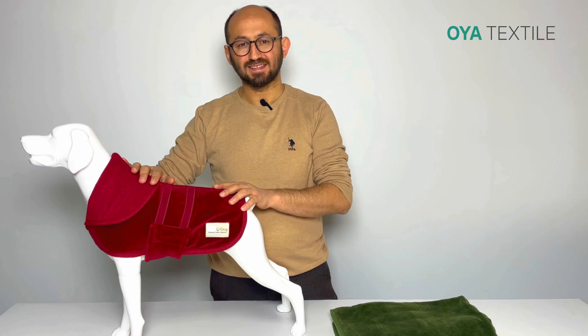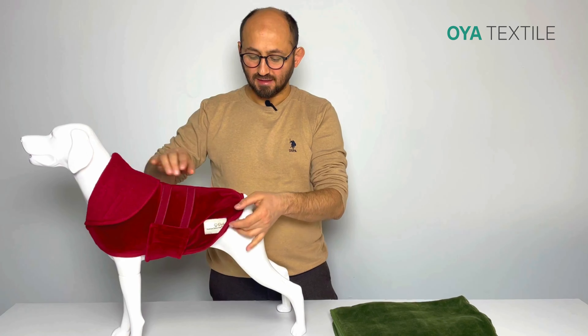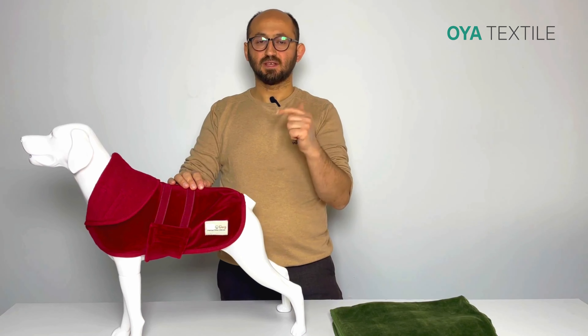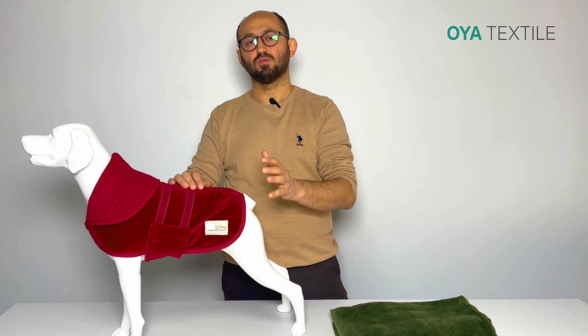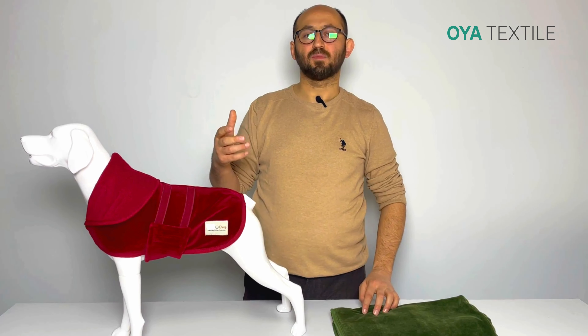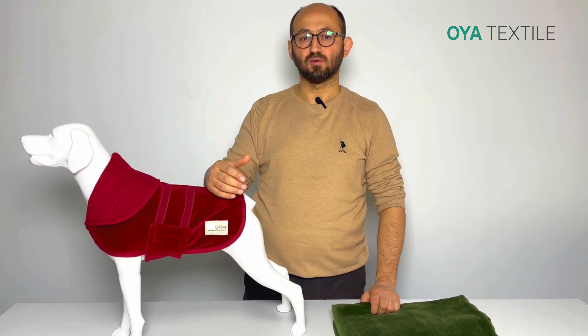This is the Dog Drying Coat as double layer. Inside is terry material, outside is velvet. We can also customize in both options — both sides can also be terry. The material is double layer and the drying performance is better than other Dog Drying Coats.